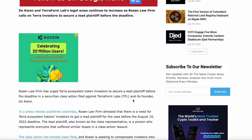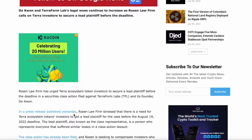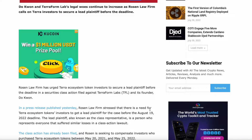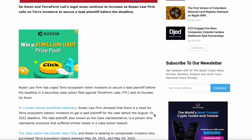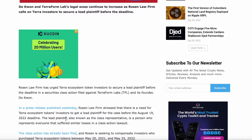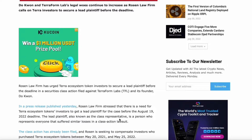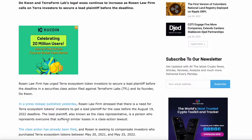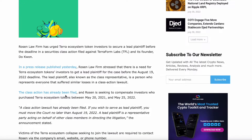Rosen Law Firm has urged Terra ecosystem investors to secure the lead plaintiff position before the deadline in the securities class action filed against Terraform Labs and its founder Do Kwon. In a press release published yesterday, Rosen Law Firm stressed there is a need for Terra ecosystem token investors to get a lead plaintiff for the case before the August 19th, 2022 deadline. The lead plaintiff also acts as the class representative — the person who represents anyone who suffered similar losses in this class action lawsuit.